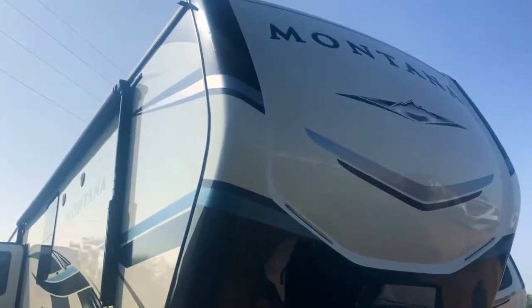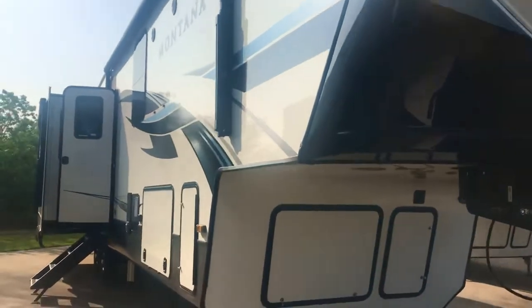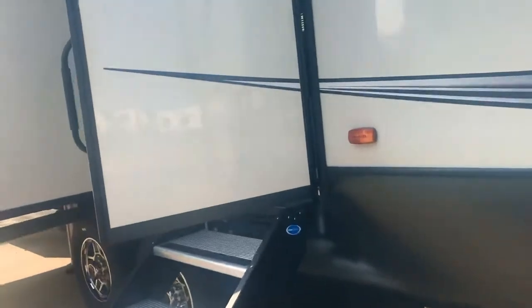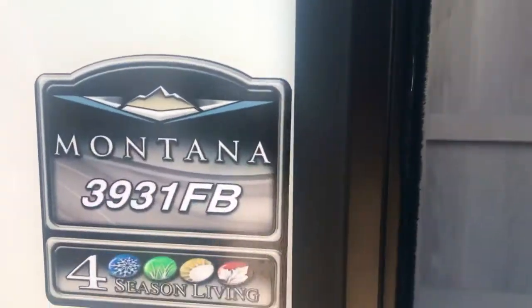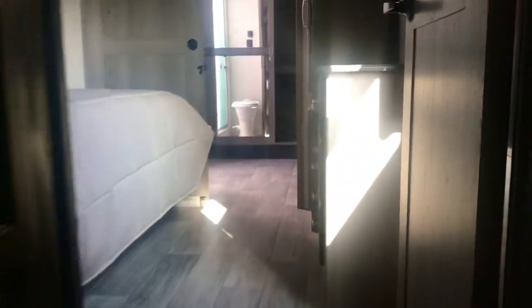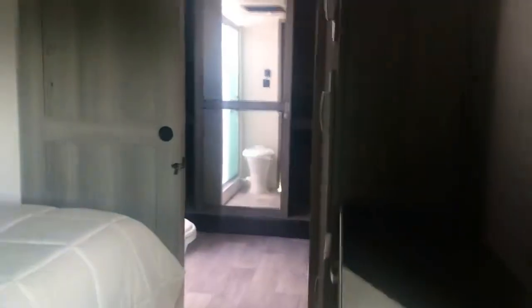We're going to take a look at the Montana 3931 FB floor plan today. It's a little loud out here near the freeway at the front of our dealership, so we're going to go inside. Starting in the front bath area of this 3931 FB Montana fifth wheel.